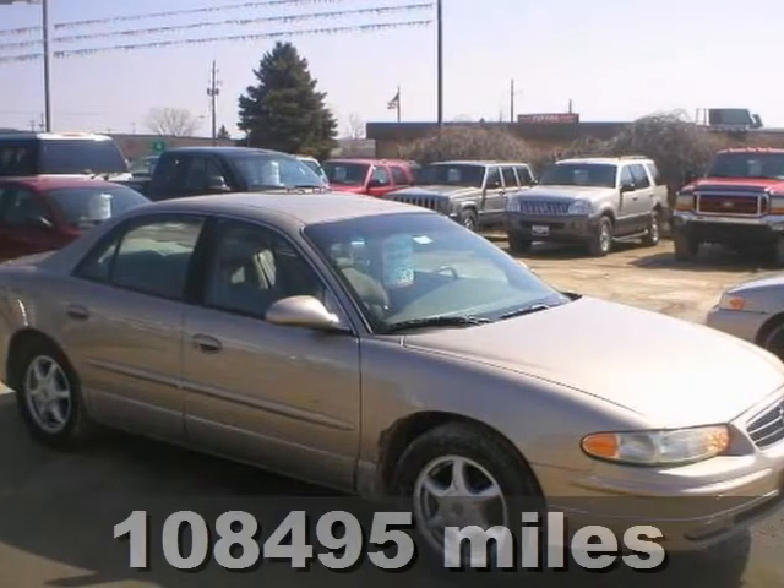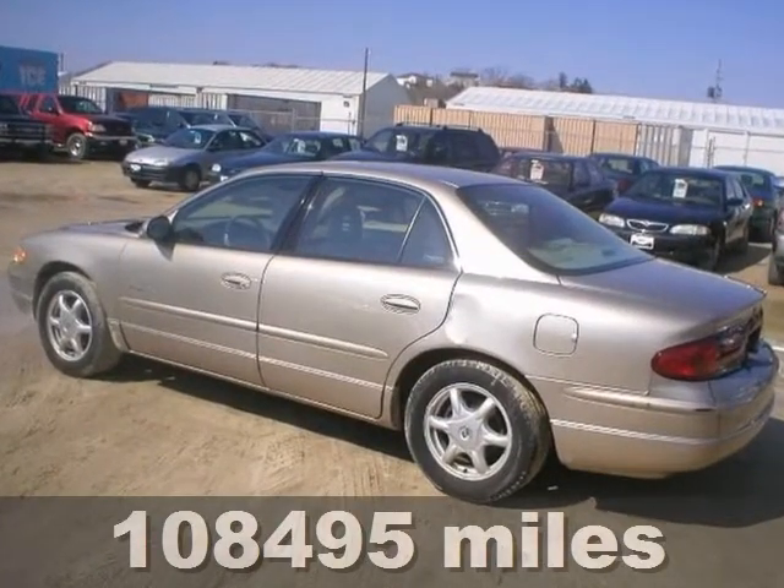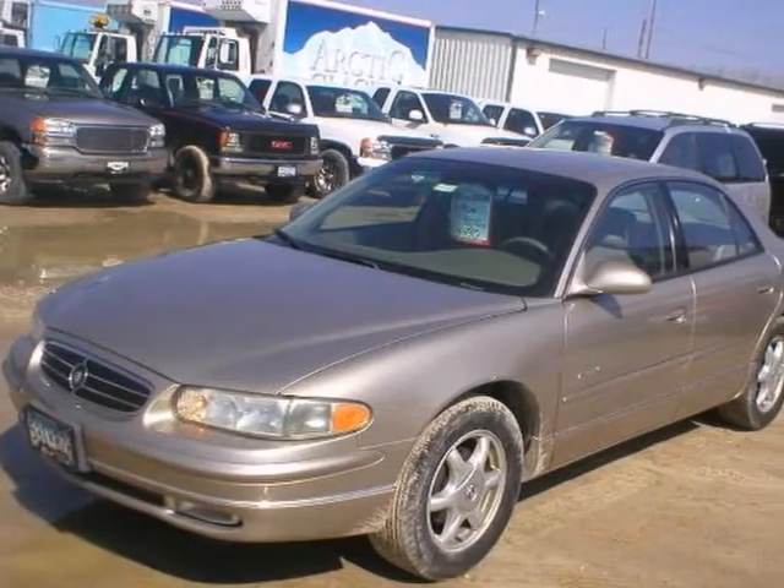Friends and family will fit comfortably in this 2000 Buick Regal, with great features like a CD player, the dual zone climate control, and the power windows, locks, and mirrors. This sedan is sure to please.